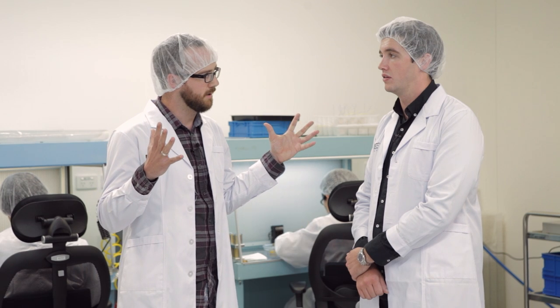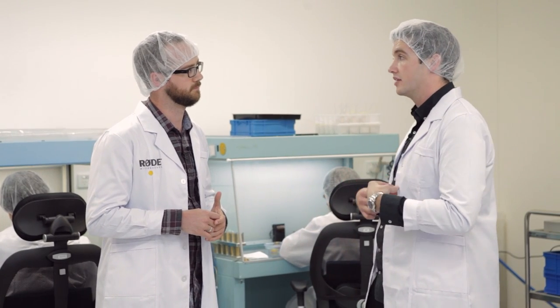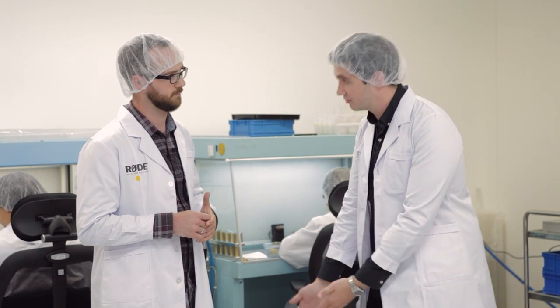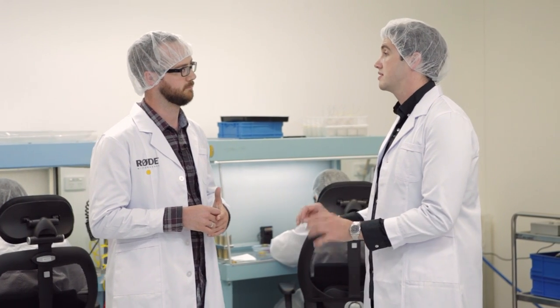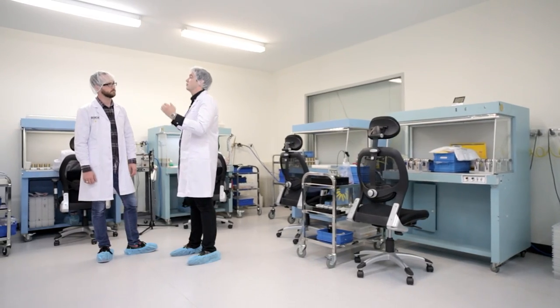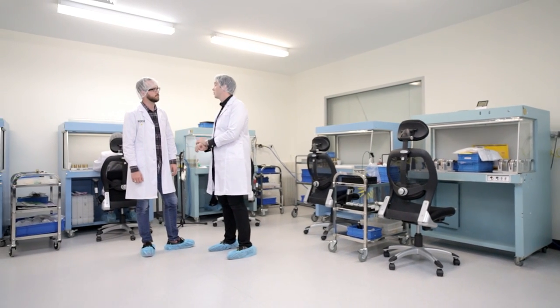So Ryan, where are we now and why are we wearing these awesome hats? We are in the capsule assembly chamber at Rode, and this is a clean room, so we have to wear the lab coats, the lovely footwear, and the hairnets, because we have to make sure that no dust gets in this room whatsoever. The air is always flowing out to make sure the capsules are always pristine.